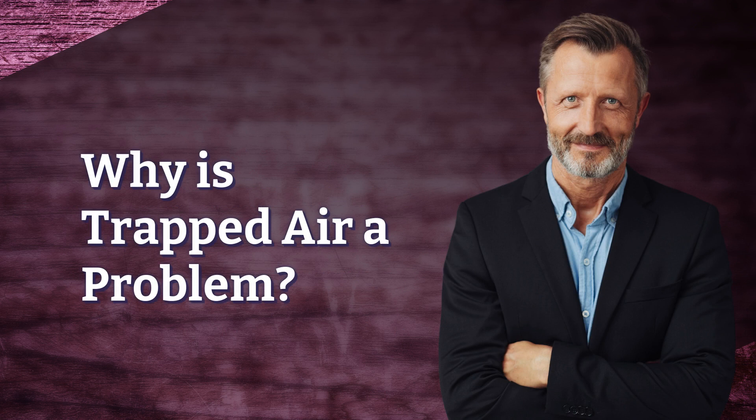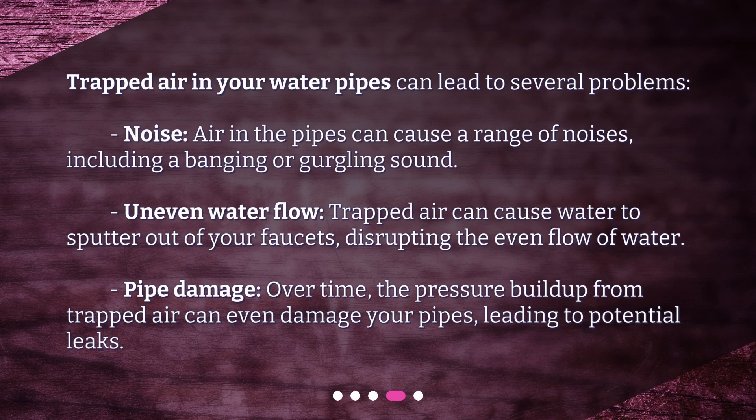Why is trapped air a problem? Trapped air in your water pipes can lead to several problems. Noise: air in the pipes can cause a range of noises, including a banging or gurgling sound.